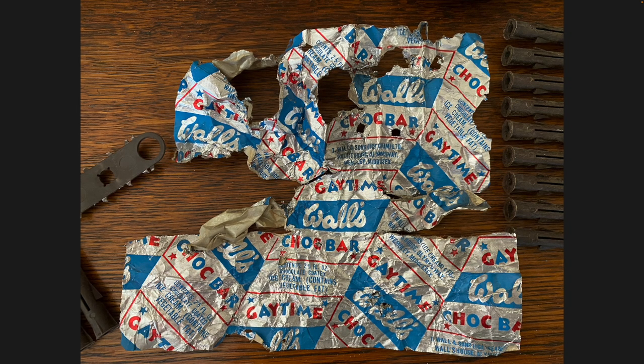This was found stuffed underneath the stairs - a Gay Time chalk bar wrapper. I had a quick look and it appears Gay Time was a range sold on carousel displays in newsagents, and this chocolate bar was from that range. I haven't been able to find much about it. I've held onto it as a little memento of something found in the house.